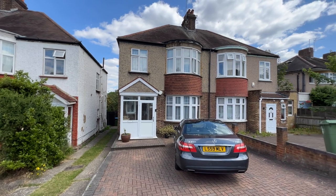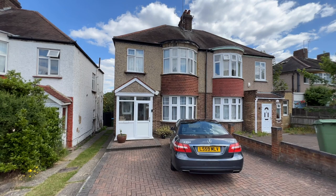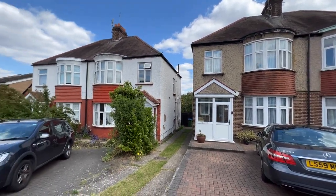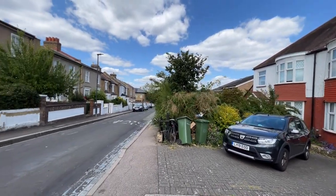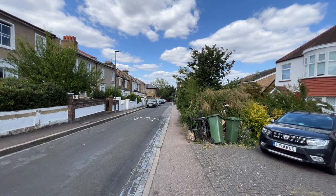Hello, it's Beaumont Gibbs Estate Agent, and today I've got this very spacious three-bedroom semi-detached house for rent in Plum Lane. Plum Lane is on the borders of Plumstead and Shooters Hill. You're at the bottom end of Plum Lane, so literally at the end of this road is Plumstead Common Road, so local shops and buses are on hand.